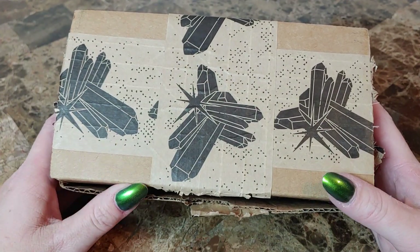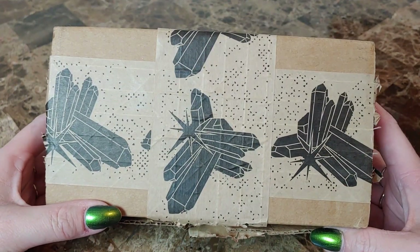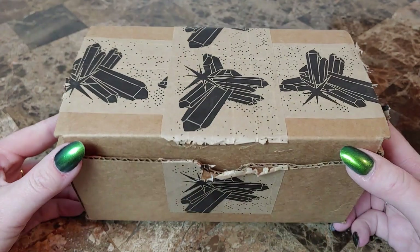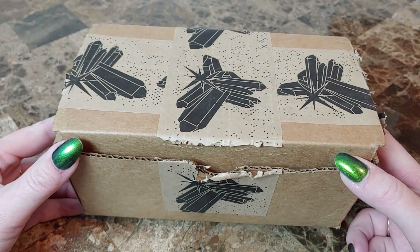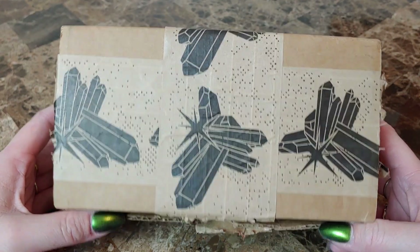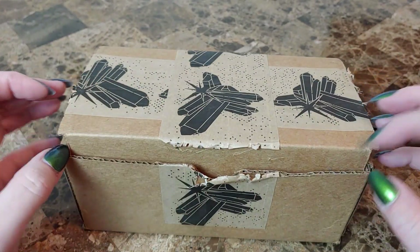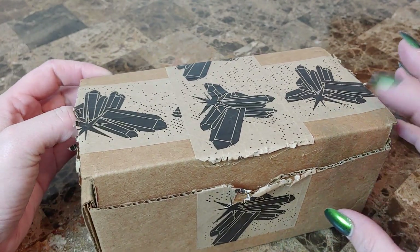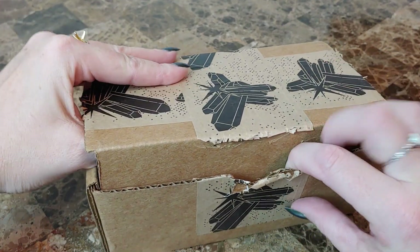Hello there, my fellow crystal lovers. What do we have here? It is my Enchanted Crystal subscription box for January — first box of 2020. I'm looking forward to seeing what kind of goodies are in here. I have already sliced this open to save you guys from watching me struggle to open up this box as I usually do.